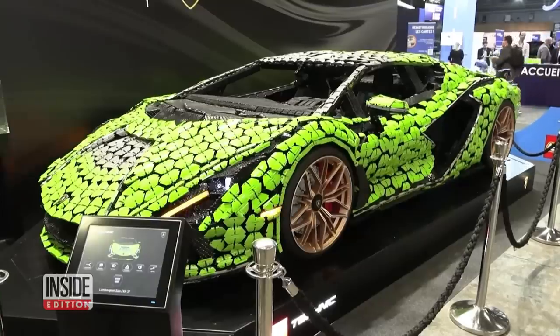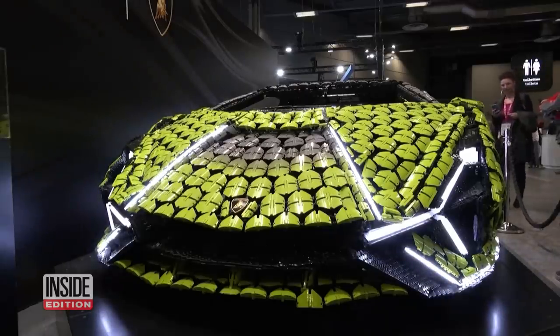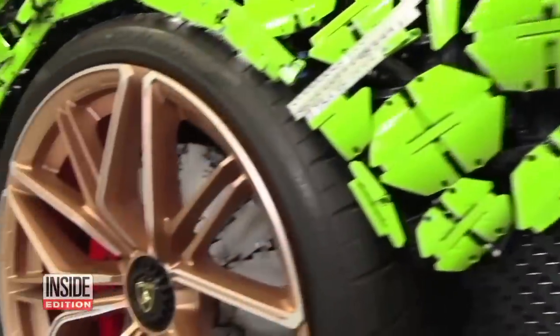It took a lot of creativity and very nimble fingers, but this may be a Lamborghini that regular people can afford. Oh, don't expect to drive it anywhere — this car is made of Lego bricks.